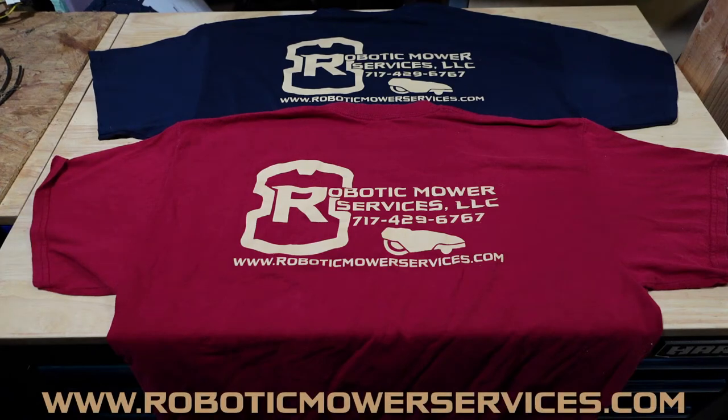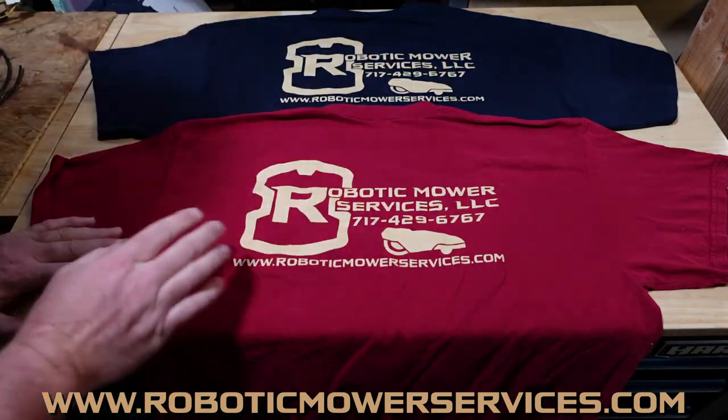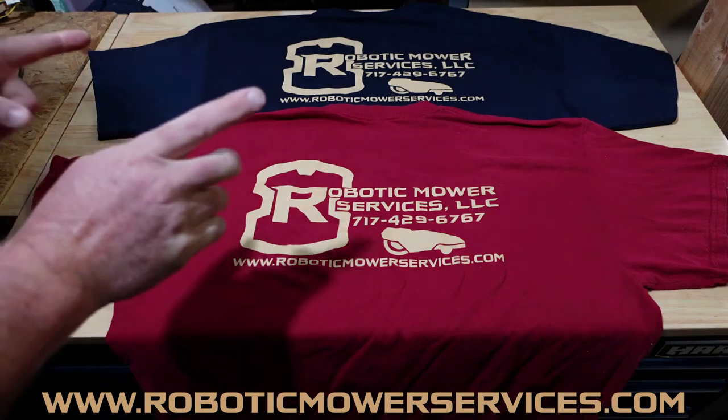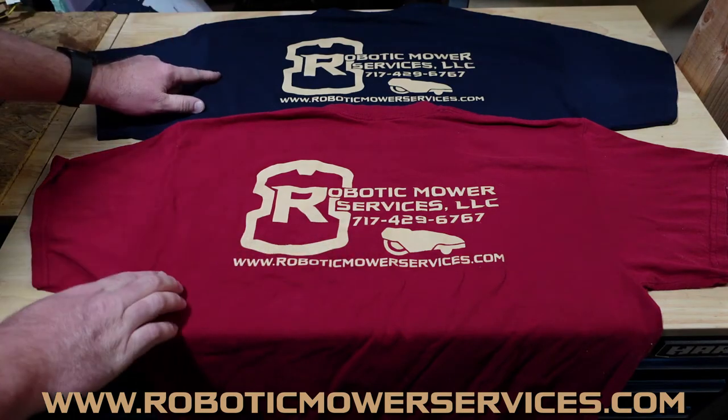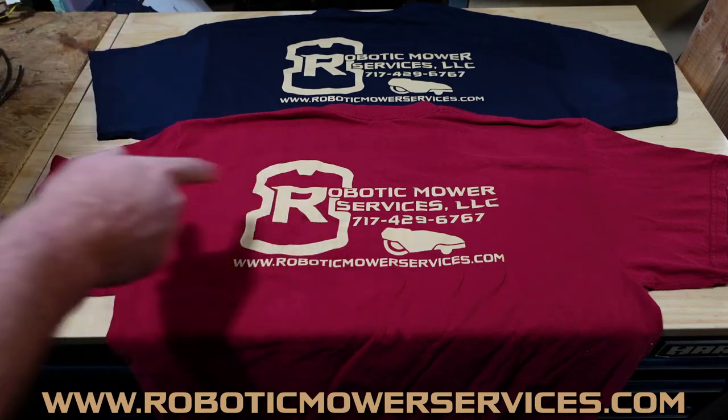We have an announcement here. Robotic Mower Services t-shirts are available now on our website, www.roboticmowerservices.com. Go on there and you can purchase these t-shirts. We have the Cardinal Red and the Navy Blue. In the Cardinal Red we have Small, Medium, Large, and Extra Large.